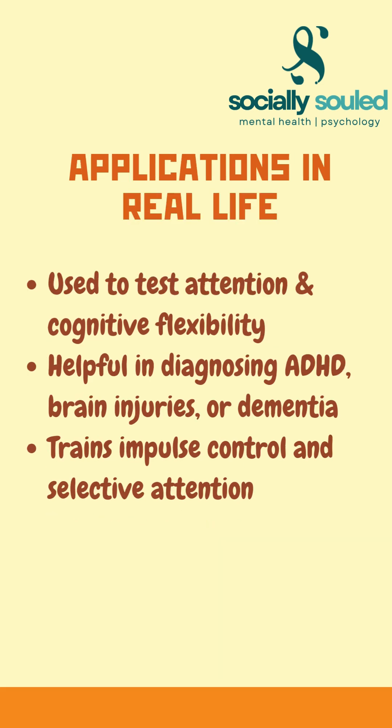Psychologists use this effect to study attention, diagnose ADHD, and even assess brain injuries. It's more than a fun brain teaser — it's a window into how our minds really work. So next time you struggle with a color word, remember: your brain loves shortcuts, but sometimes they trip you up.